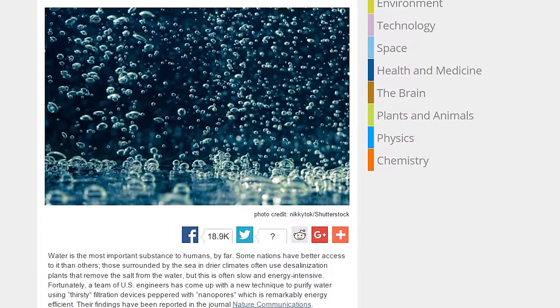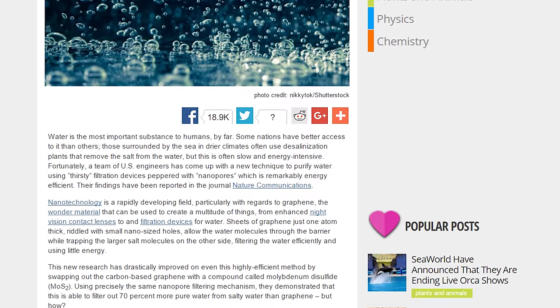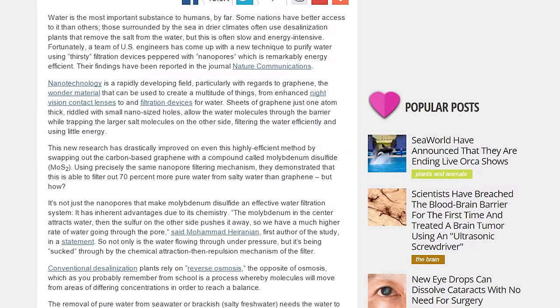Now a team of engineers have developed a way to purify the other 99% by way of a filter. Using nanotechnology, a compound called molybdenum disulfide can be made to allow clean water to be pushed through it while keeping salt and other larger molecules out. This is still in the development stages, but check out the description below for more.